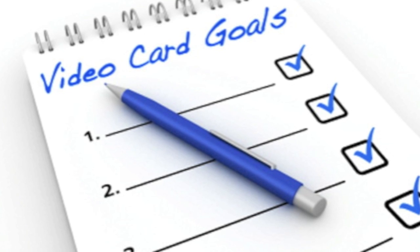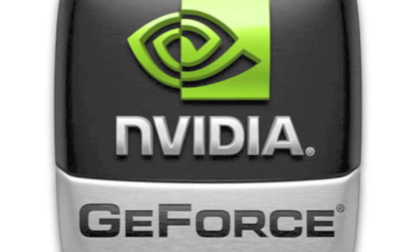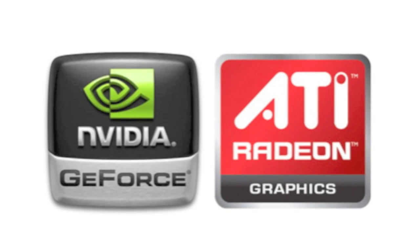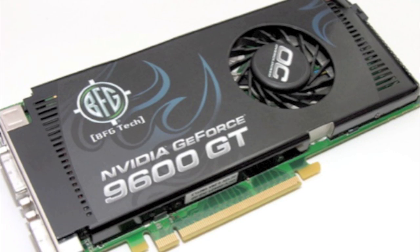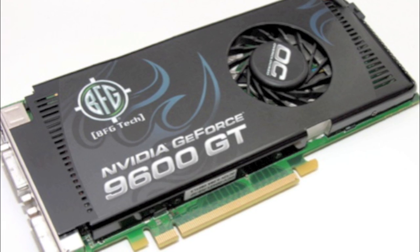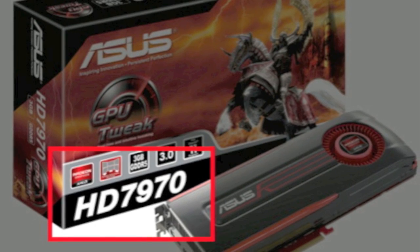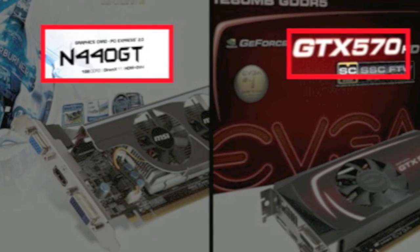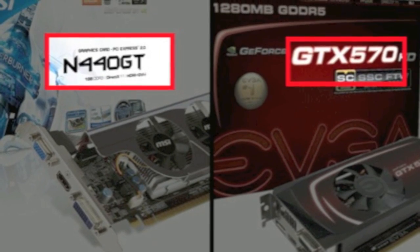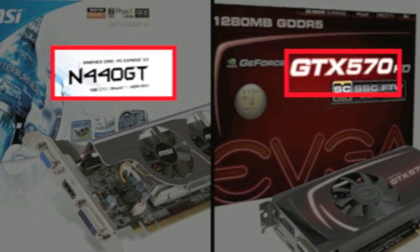Now that you've laid out your plans and goals, it's time to sort through the various types of cards on the market. The two biggest brands are NVIDIA and ATI, and each has its own naming or numbering system to differentiate between models — this is where things get confusing. You might think a higher number means better performance, but that's not always the case. For example, you might think the HD 7970 is better than the GTX 680 just because of the extra digit. They also add suffixes like GT or GTS that don't necessarily mean a card is better — it might just be a tweaked version.